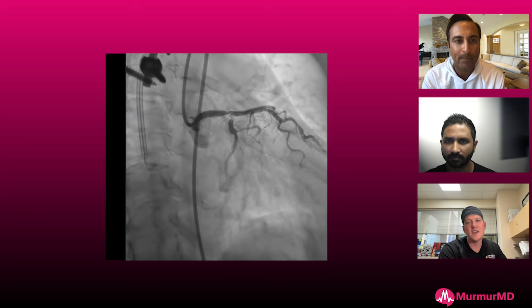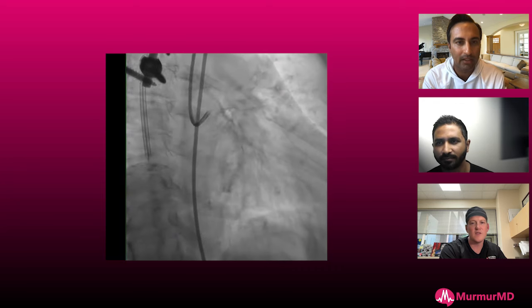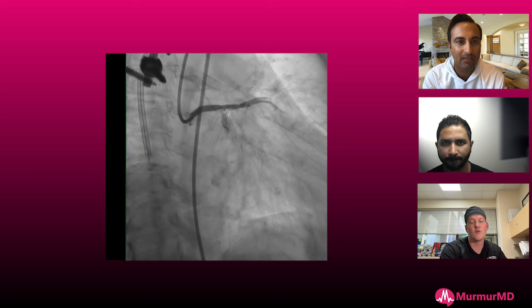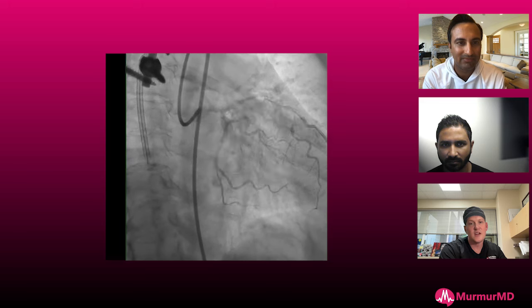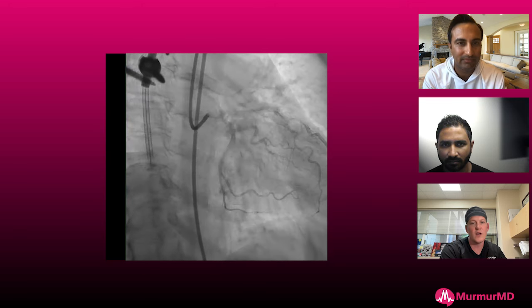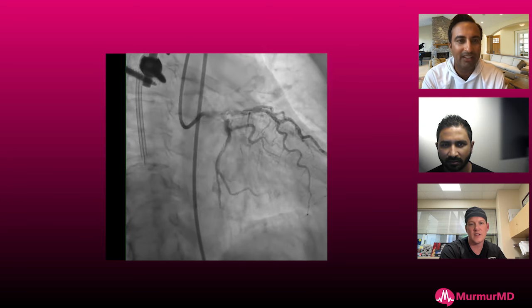And I think the other thing with these osteo-circs — the most important thing is to understand the pain you're about to go through and try to prospectively do everything you can to mitigate that. That includes delivery. This is a case I would think about going groin if I was radial, because you're going to need that support, and then have the guideliner out ready to go, have a wiggle wire. I hate these — these are one of my least favorite cases.